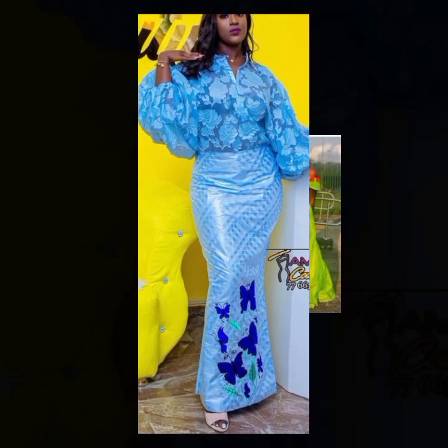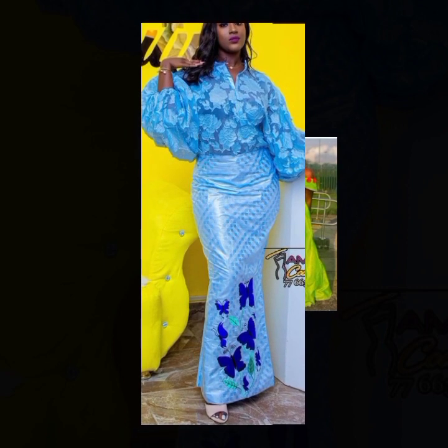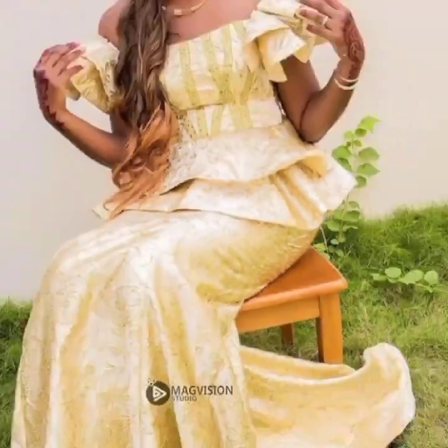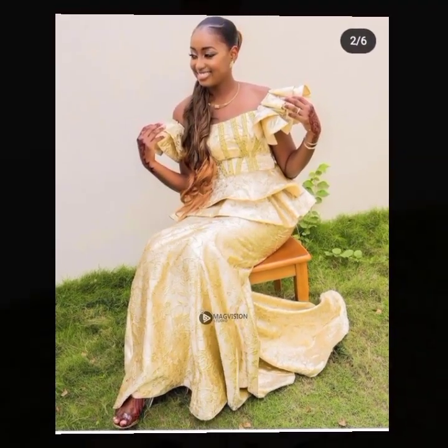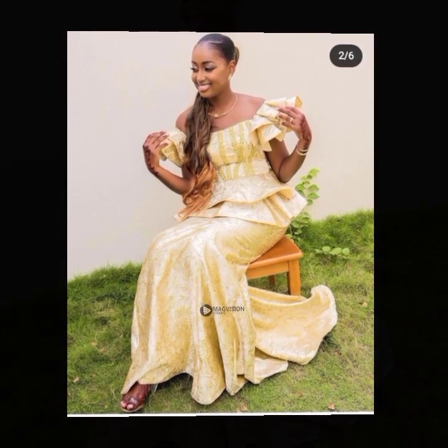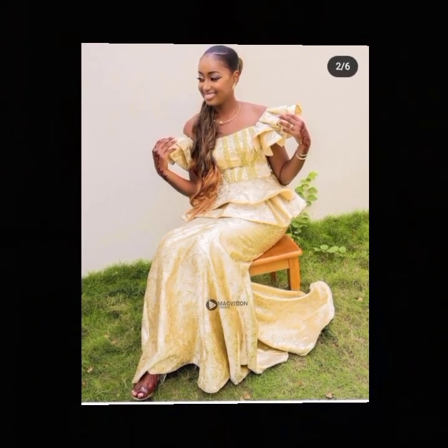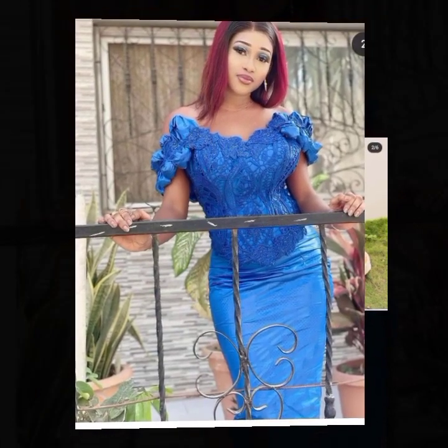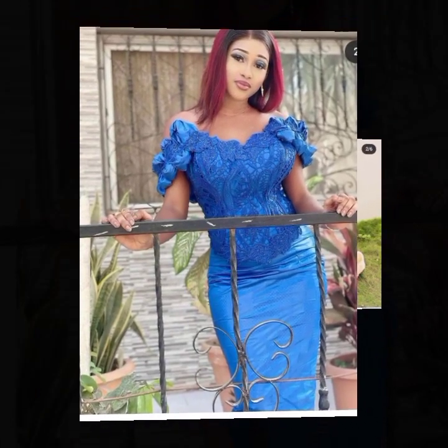These are all beautiful clothing styles from Africa. They are made with guinea brocade, and some were made with lace material. These styles are all fashionable styles — they are super stylish, cheerful collections — and the styles are worn by celebrities in Africa.